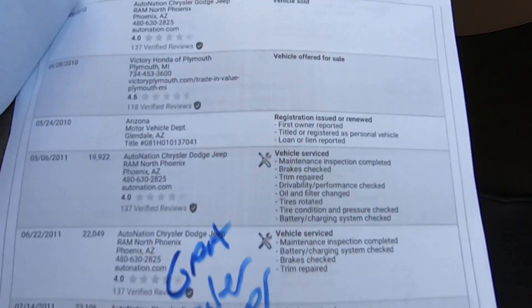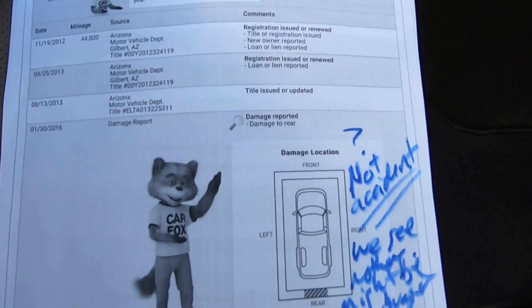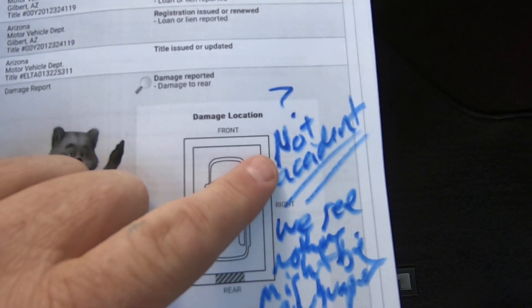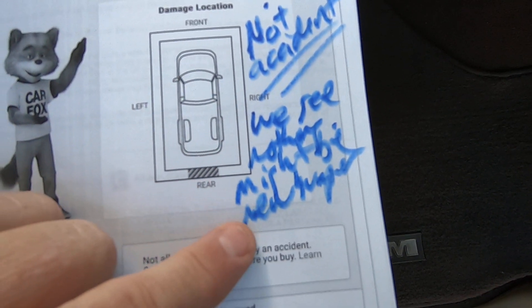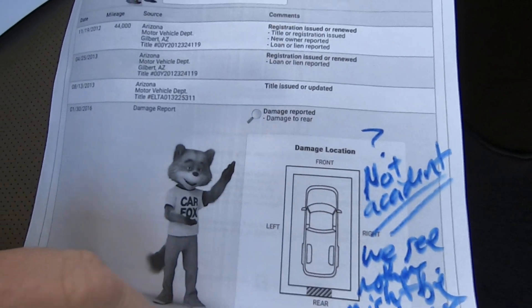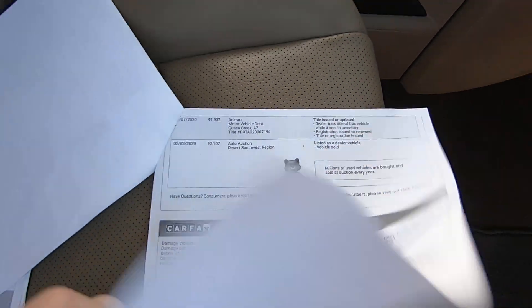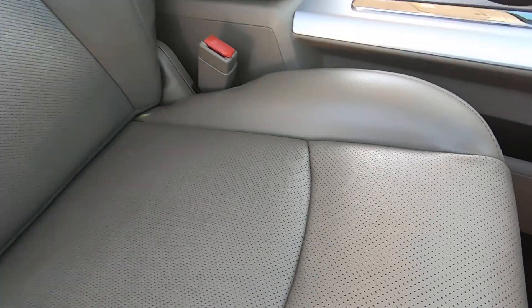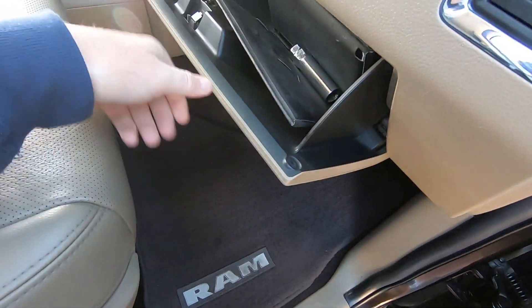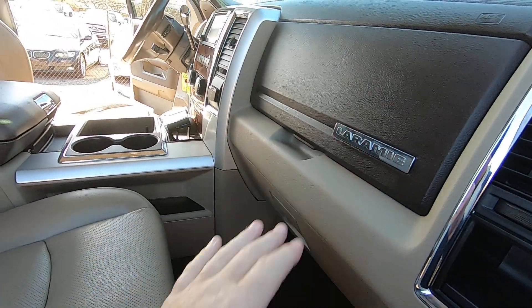Here's all the dealer services — great dealer services. We see nothing about an accident; it might just be a new bumper. The moral of that story is: don't call your insurance company when you bump into something — just buy a new part, or you're going to cost yourself money on the Carfax. There's the wheel lock for it, and the adapter for the radio.